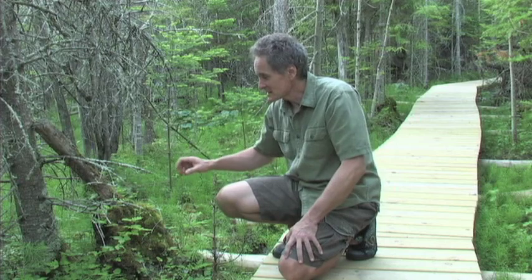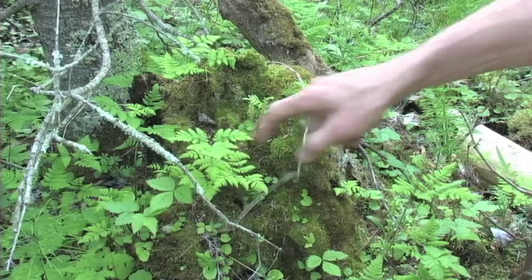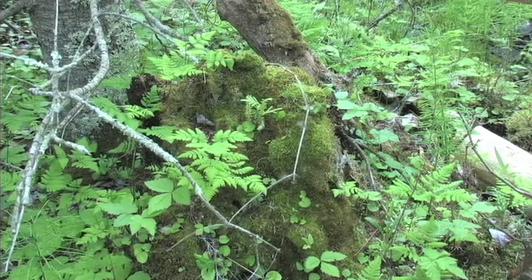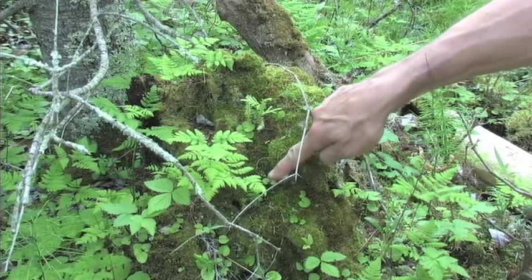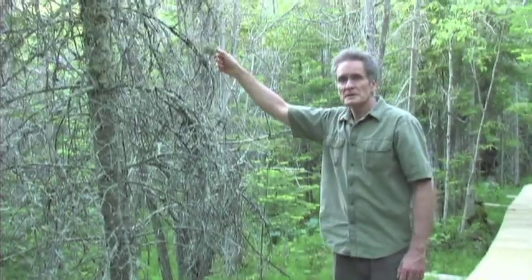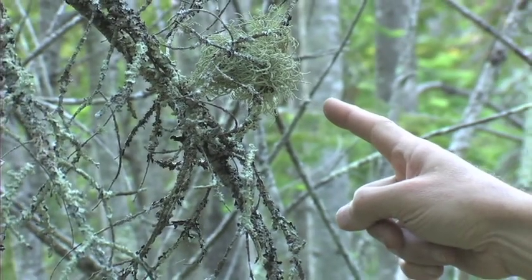Look at this forest growing on that old rotten tree stump. That's not just moss growing there — that's an entire little forest with ferns, a little cedar tree, a little balsam fir, and all sorts of little plants. And up here, what a beautiful garden of lichens growing in this old balsam fir.